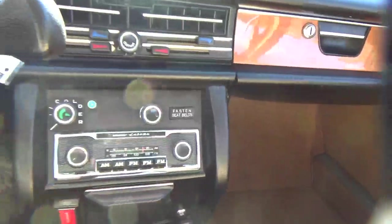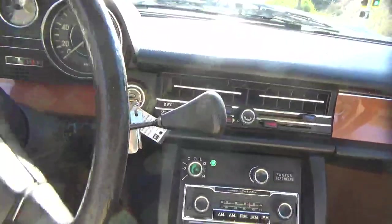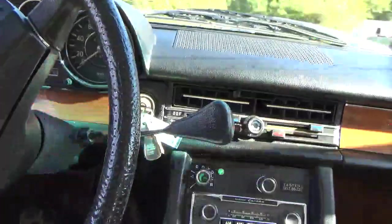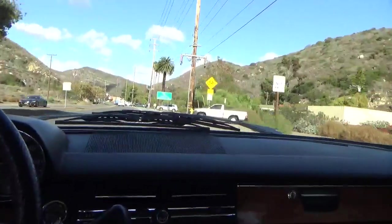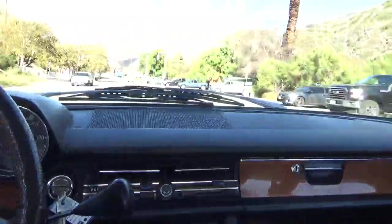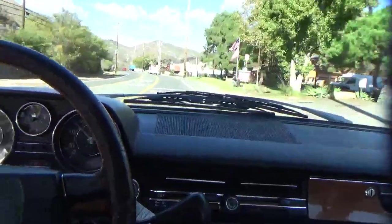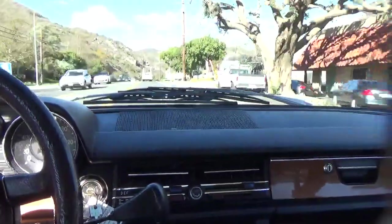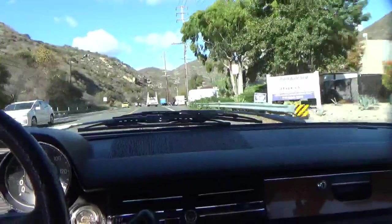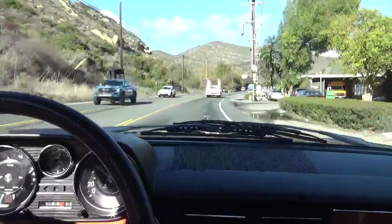It has an original Becker stereo. You can see the dash is in very nice shape. It's a really easy car to drive with power steering. Very nice car, very easy to drive, drives out good. Very impressed. It's about a 50-year-old car and it drives great.